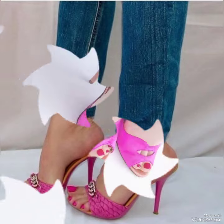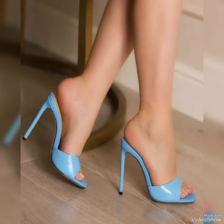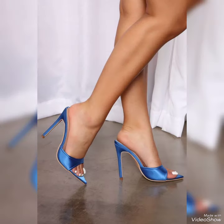So friends, you can buy these shoes from amazon.com and ebay.com. Friends, if you like my video then like, share and subscribe to my YouTube channel, and share my video with your friends. Please support my channel. Thanks for watching. Take care. Goodbye.